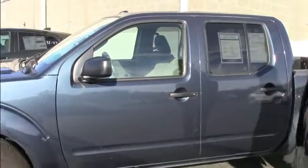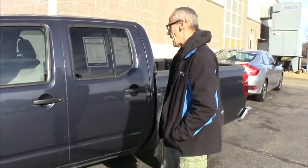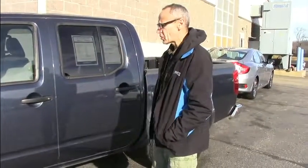Hi, my name is Eddie and this is Honda Bond in Stratton, New Hampshire. This is a 2016 Nissan Frontier SV model. It has roughly 18,000 miles on it and it's selling for around $24,900.